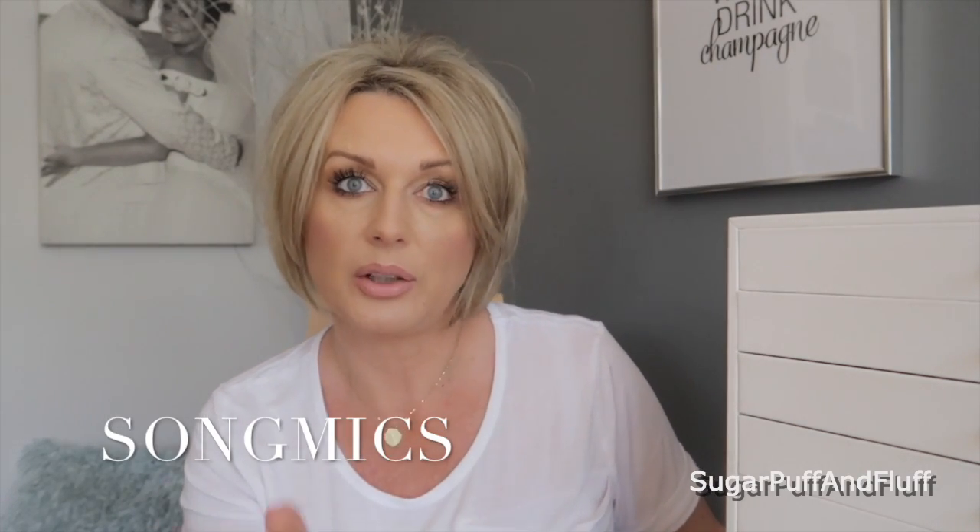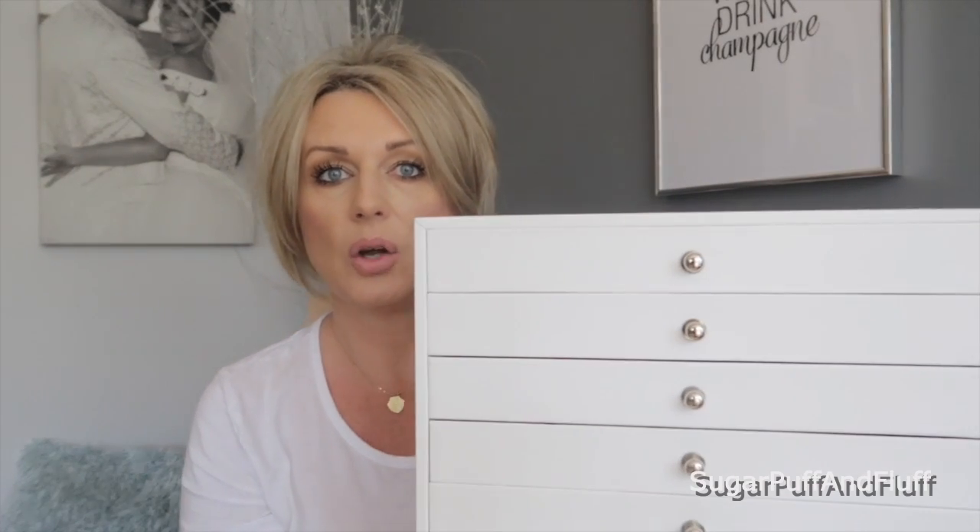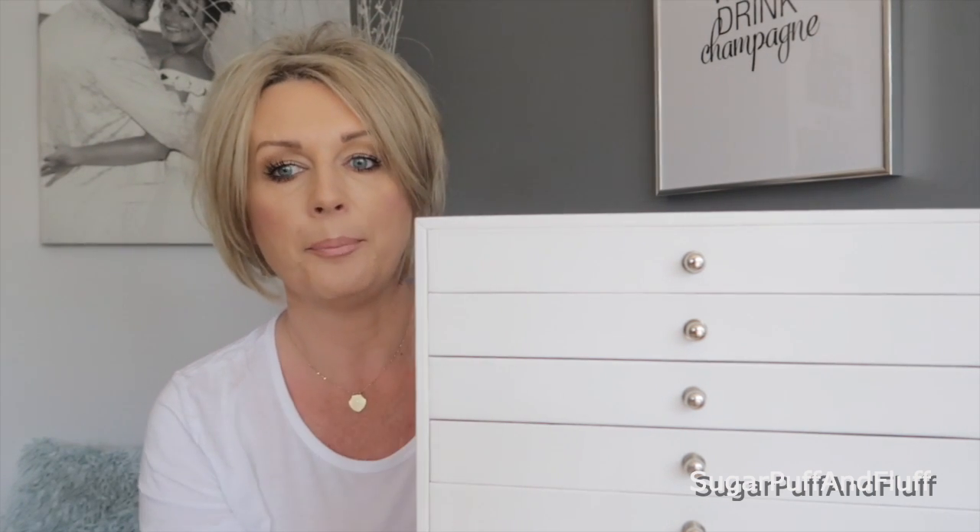I've been sent this jewelry box from a company called Song Mix. I'll leave you the link in the description box. When I first saw it I thought it was white wooden but it's actually faux leather — not real leather — and it's really well made and has so many drawers.